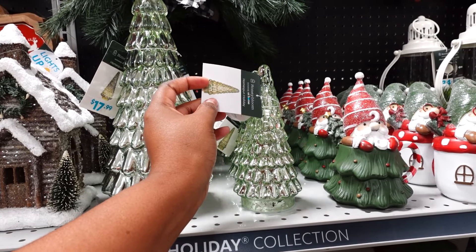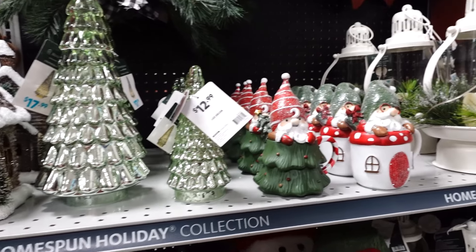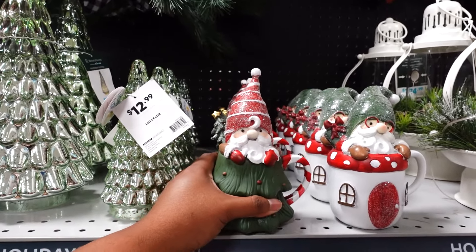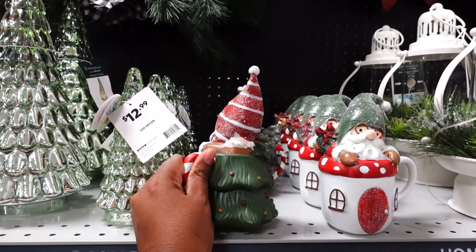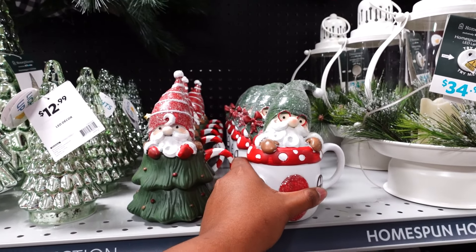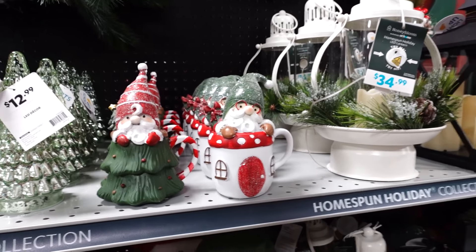We got this for $12.99. Oh, Santa Claus in the shape of a cup but it's a Christmas tree — this is really nice. Let me find the price on the back. Here we go, $12.99. And here he is in a cup, also $12.99. It's really nice.